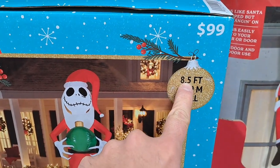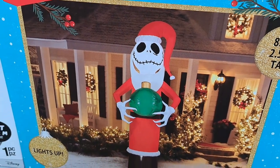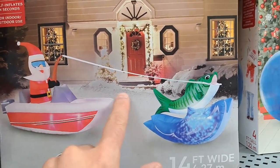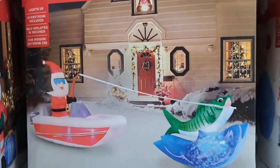Got an even bigger Santa Jack, 8.5 foot tall for $99 — he's got an ornament in his hand, pretty cool. Here's a pretty cool one: Santa on a speedboat fishing, got a fish, it's only $84. That's pretty awesome for that one.